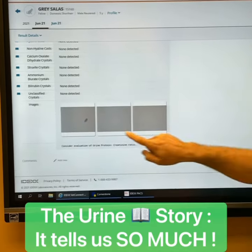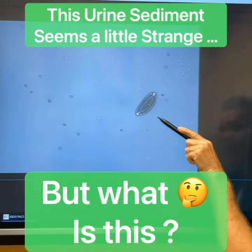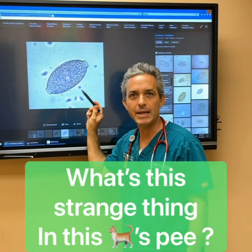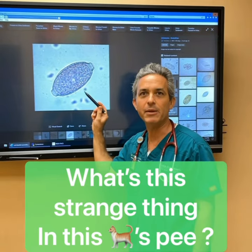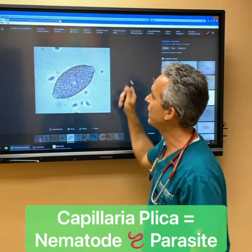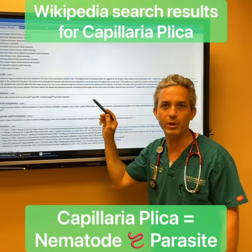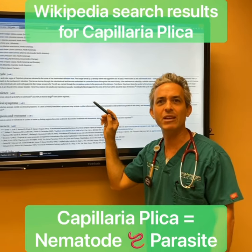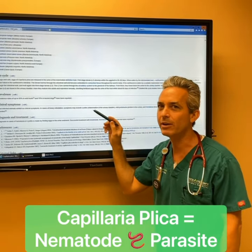Then we go down to our SEDI view images and we see there is something abnormal — but what does this mean? Here we can see a really nice high-powered image of this capillaria plica. This is a parasite that is found in the environment and can be transmitted through earthworms and through the soil. The cats eat it, and what happens after they eat it — it goes into their kidneys and then through the kidneys into the bladder. Very strange.